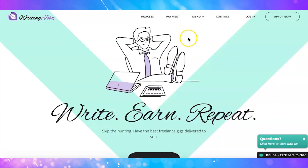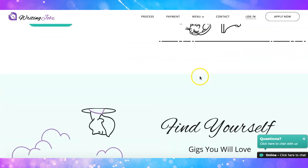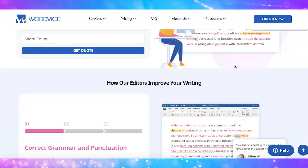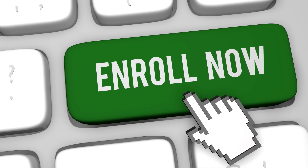Website number twelve is called Writing Job — a job board platform that connects clients with professional proofreaders, editors, and writers. You set up a profile and clients pay you well. Website number thirteen is called Wordvice. They have part-time jobs available and will ask you to state your expected rate in your application. You submit your application, resume, and a completed editing sample, then wait to be notified of your results. Note that they do ask that you are enrolled in or have completed a graduate degree program.